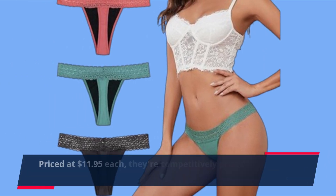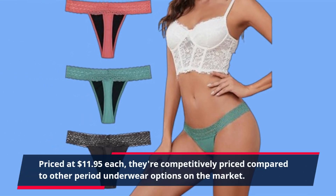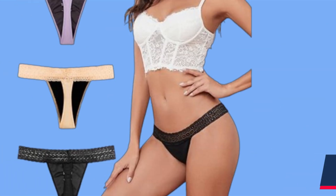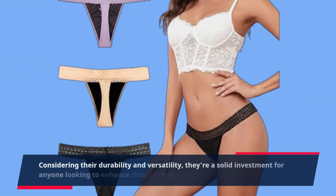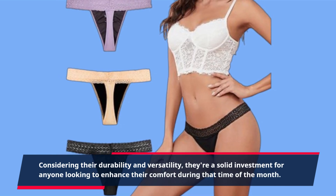Priced at $11.95 each, they're competitively priced compared to other period underwear options on the market. Considering their durability and versatility, they're a solid investment for anyone looking to enhance their comfort during that time of the month.